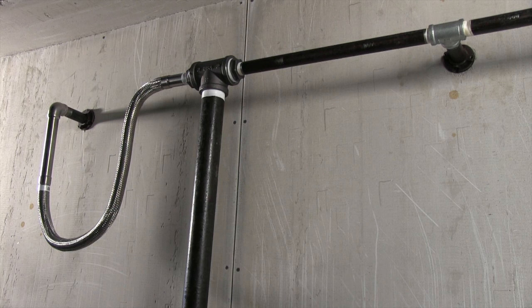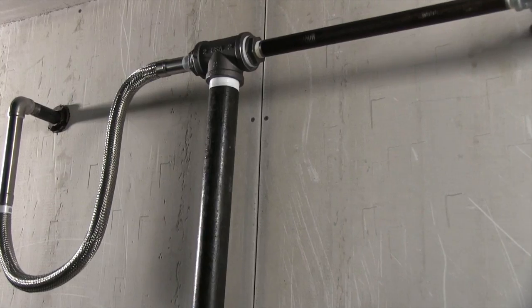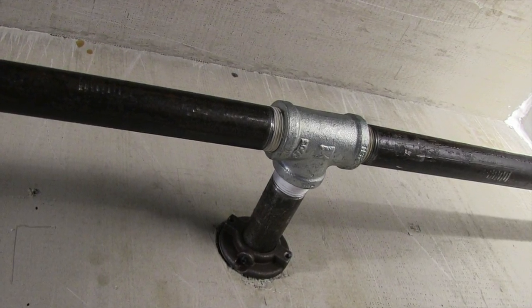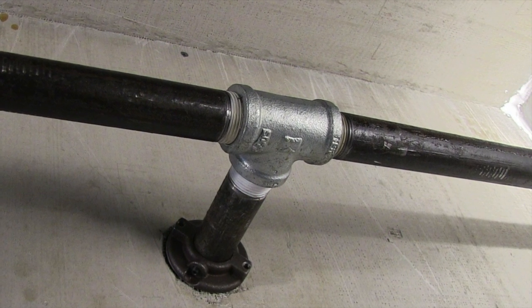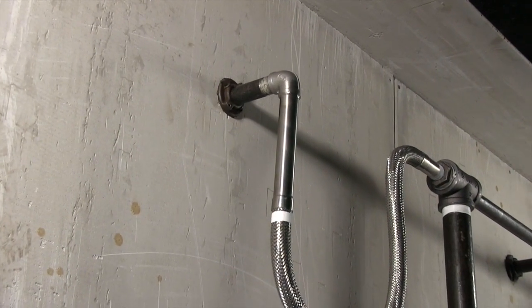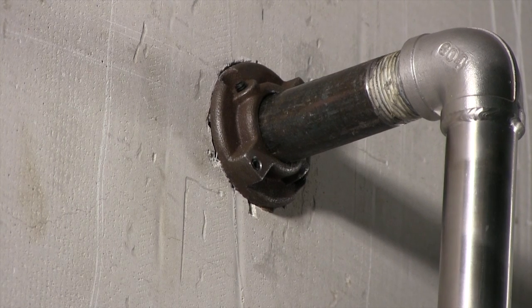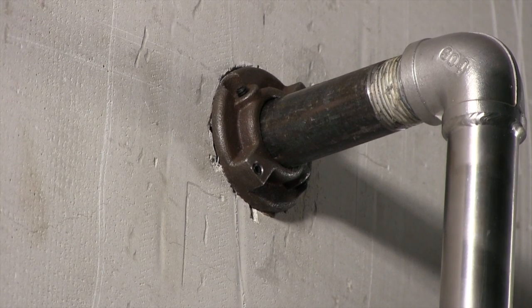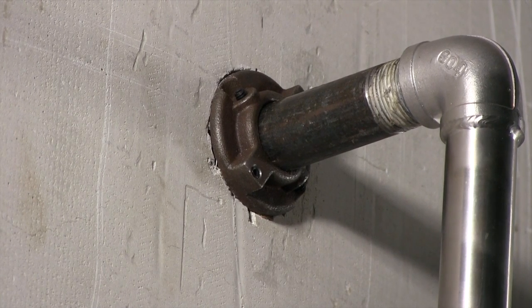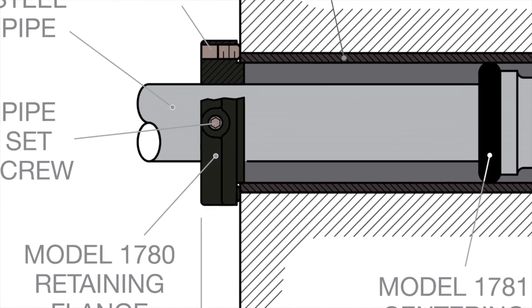Here we see the rear of the installation, with sprinkler pipes from the two compartments protruding into one shared pipe chase. Note that one of the installations utilizes a rigid piping connection, the other a flexible piping connection. A rigid connection requires a very high level of precision when installing the Raven Sprinkler; therefore, a flexible connection is recommended for ease of installation. As both sprinkler pipes protrude into the pipe chase, you can see that each is outfitted with a retaining flange. This component is critical to ensure a quality, rigid installation and allows for the highest level of tamper resistance. The neck of the retaining flange should fit into the inner diameter of the pipe sleeve, regardless of whether a rigid or flexible connection is used.